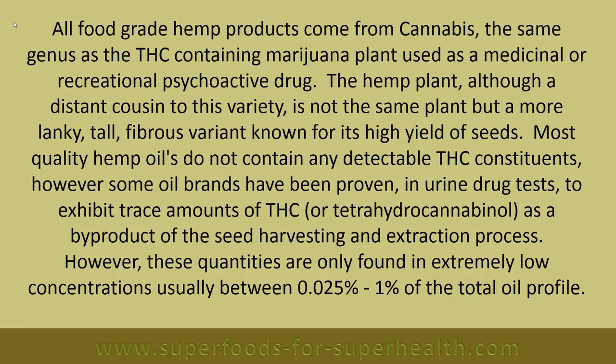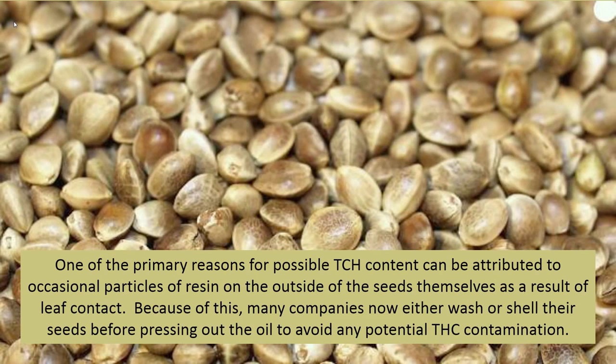One of the primary reasons for possible THC content can be attributed to occasional particles of resin on the outside of the seeds themselves, as a result of leaf contact. Because of this, many companies now either wash or shell their seeds before pressing out the oil to avoid any potential THC contamination.